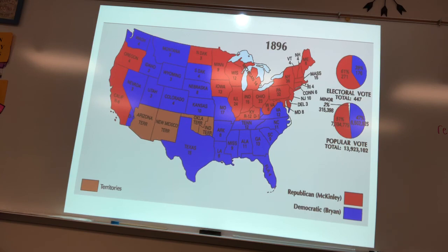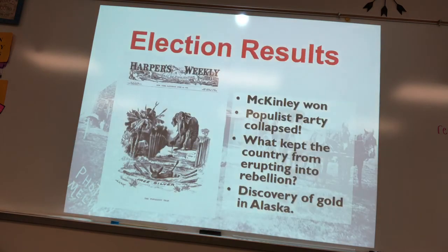McKinley won 51% to 47%, winning the Electoral College. The election of 1896 demonstrated clear class conflict. The Populist Party collapsed after the defeat. However, what kept the country from full rebellion was the Klondike Gold Rush: finding gold in Alaska increased the money supply, allowing more paper money to be printed, easing the economic pressure and preventing further class conflict.